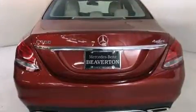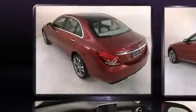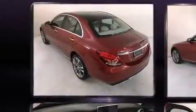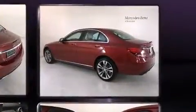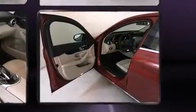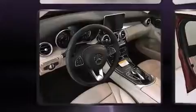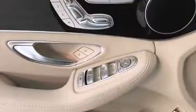Mercedes-Benz prioritized handling and performance with features such as a built-in garage door transmitter, automatic dimming door mirrors, power front seats, rain sensing wipers, and remote keyless entry. Everything is where it ought to be, from the dashboard controls to the door locks and window controls.